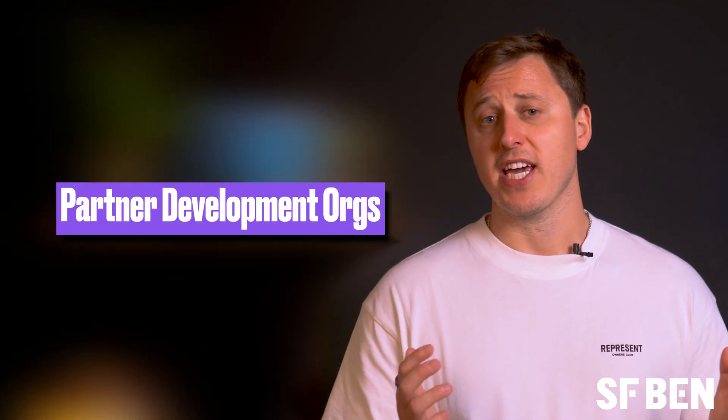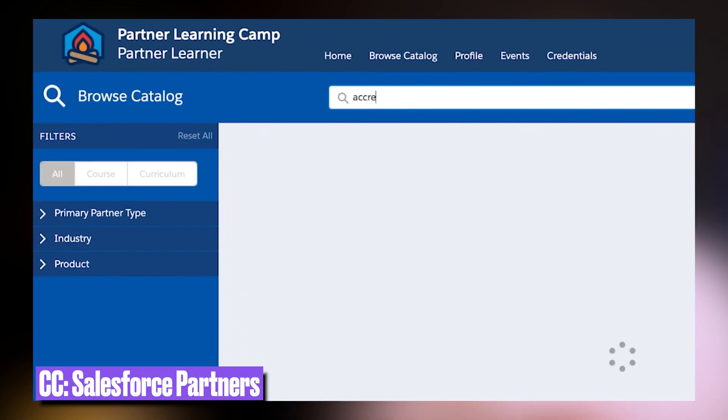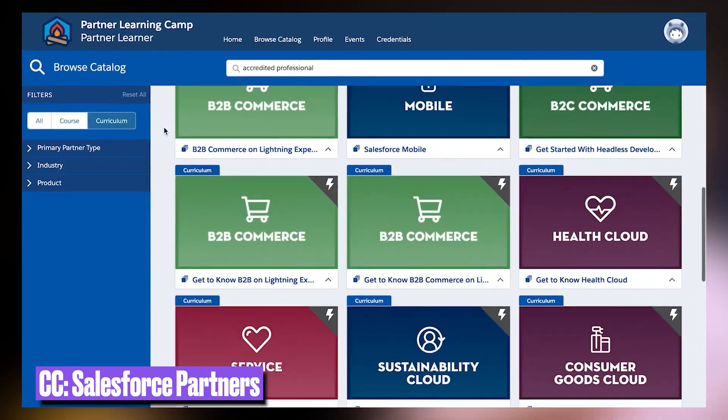Salesforce ISVs who want to get their hands on this latest technology can access it through the Partner Learning Camp and spin up an org which will provide access to the full suite of Einstein Copilot and Einstein One Studio tools. More details on how OEM partners can access it are coming soon.